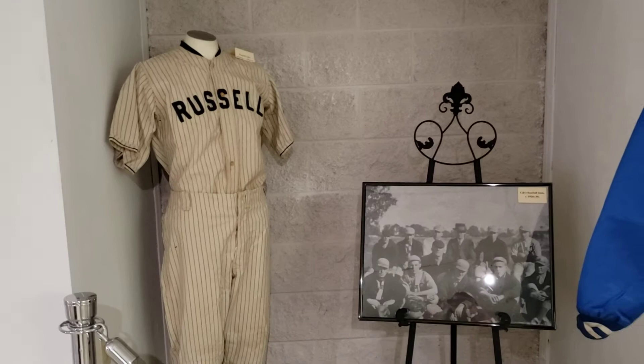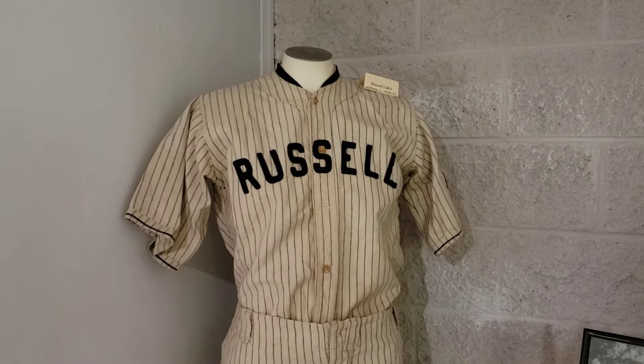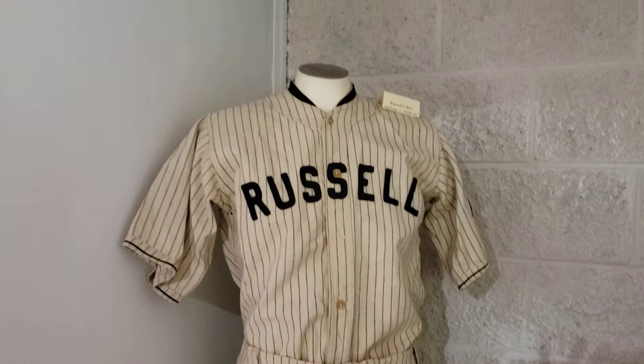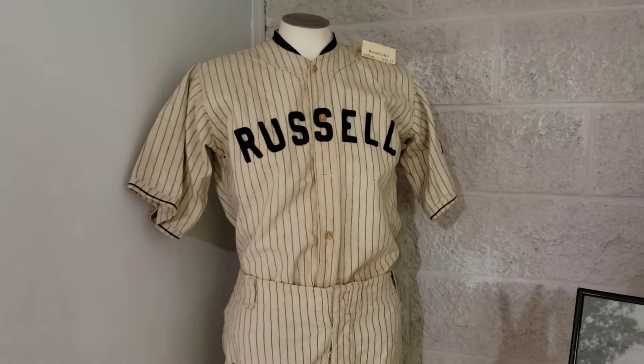Next up we have a little section about local teams. This has been in the collection of the museum for a number of years, but I don't have a lot of info on it. This is actually a Russell C&O baseball uniform from the 1930s. I was able to find a picture of another C&O team but I don't know if it is Russell or not. If anyone has any other information about this team I'd love to hear about it. It does appear that there were a number of teams at this time sponsored by big companies — these teams were adult players.